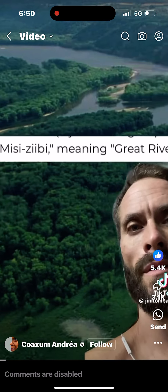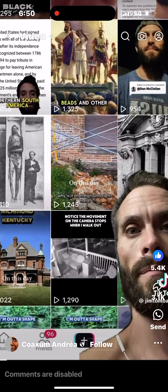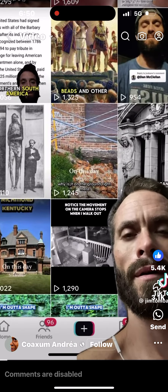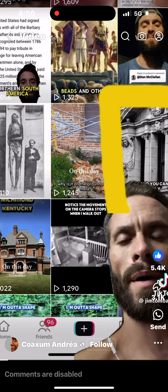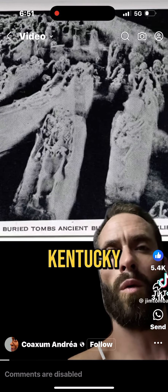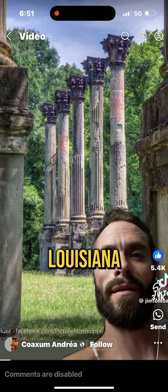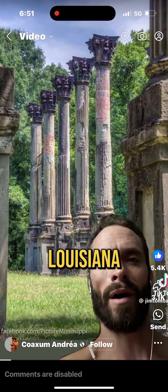I've shown you that before it was Washington, D.C., it was Rome, Maryland. But for this video, I want to show you some of the other Old World places that were all located here in this land, the Holy Land, that we call America now.